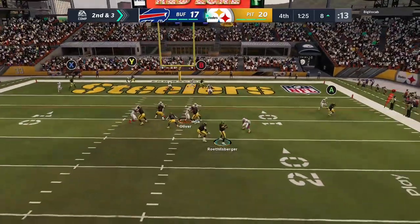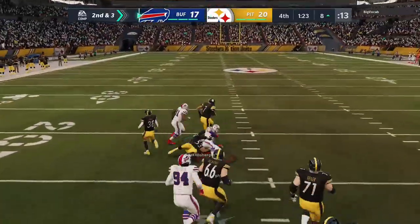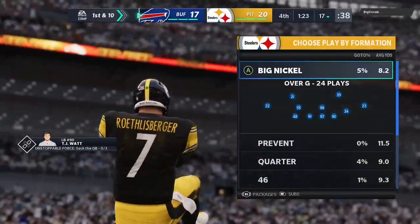Play action. Now Roethlisberger. And look at this — they get the turnover they needed. It's intercepted, picked off by Trent Murphy. And a big... All right.